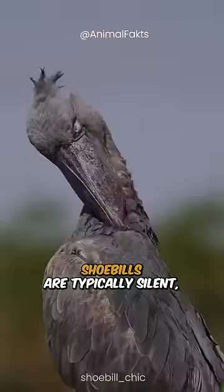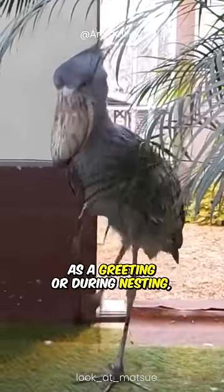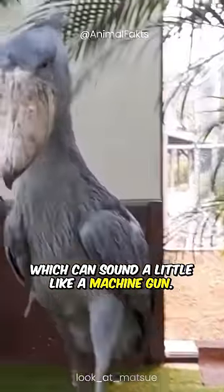Shoebills are typically silent, but they occasionally make a clattering sound with their bills as a greeting or during nesting, which can sound a little like a machine gun.